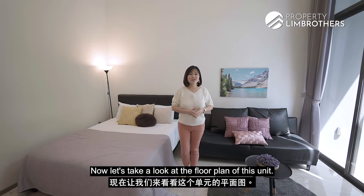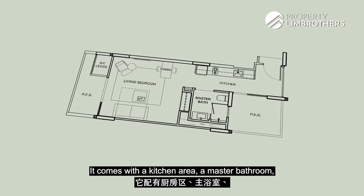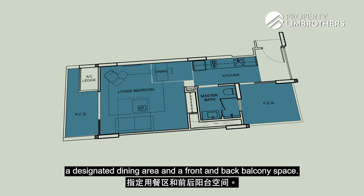Now let's take a look at the floor plan of this unit. The size of this unit is 559 square feet. It comes with a kitchen area, a master bathroom, a combined living and bedroom area, a designated dining area, and a front and back balcony space.